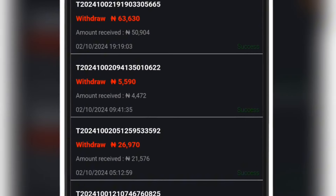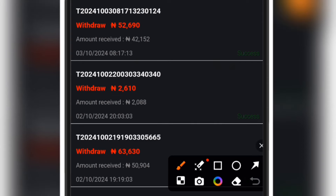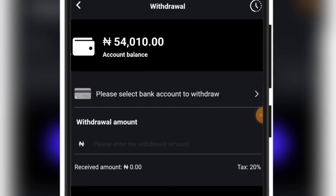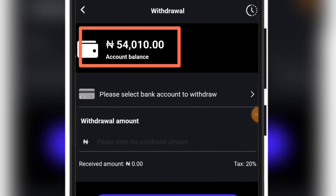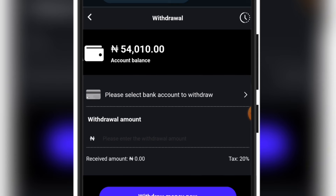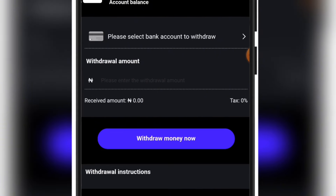One amazing thing about this platform is that their withdrawal usually drops in just two seconds — just blink twice and that is all. At the moment I'm talking to you in this video, you are going to see that I'm having another 54,000 naira on this account right here. I'm going to withdraw this right now and we are all going to see how long it will take to drop into my bank account.